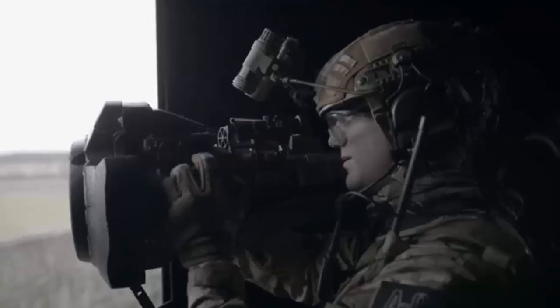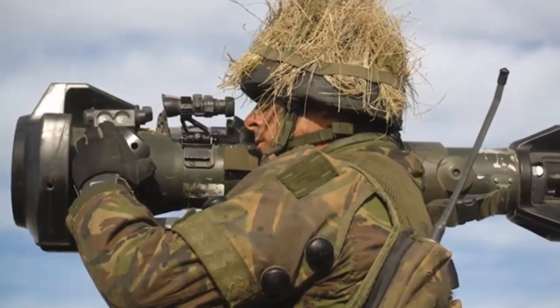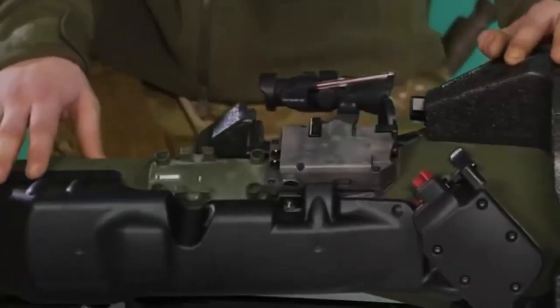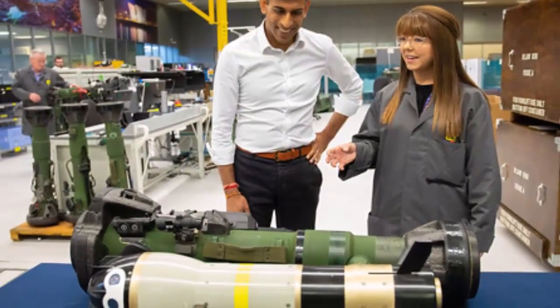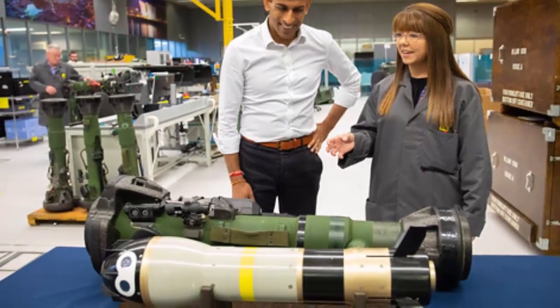Saab's next-generation light anti-tank weapon NLAW is a shoulder-launched missile system that attacks a tank from above, combining the simplicity of light anti-armor weapons with the advantages of heavy crew-operated guided missile systems. With NLAW, a single soldier can take out a heavily protected modern main battle tank at ranges between 20 and 800 meters. As a global leader in the development and manufacture of complex effectors, Thales Belfast has provided the final assembly of the NLAW on behalf of Saab since 2008.